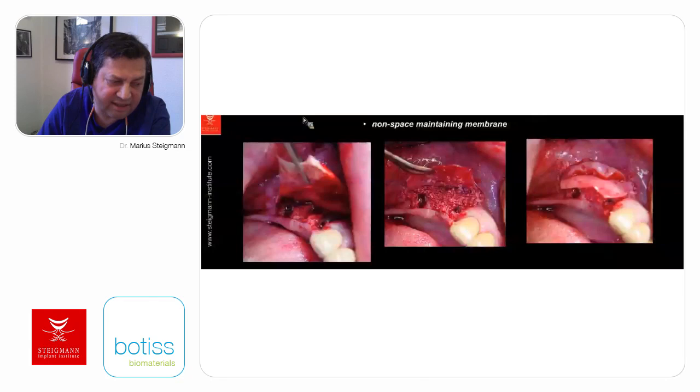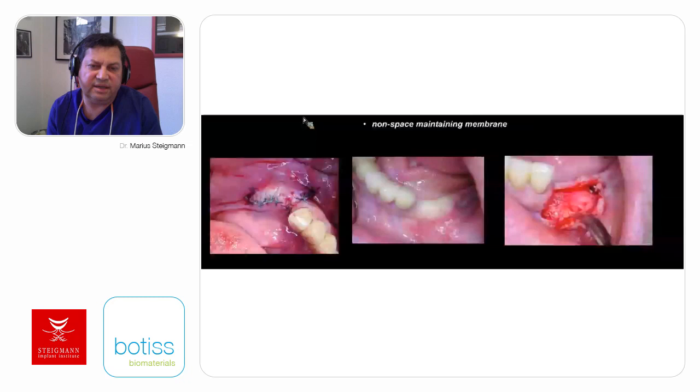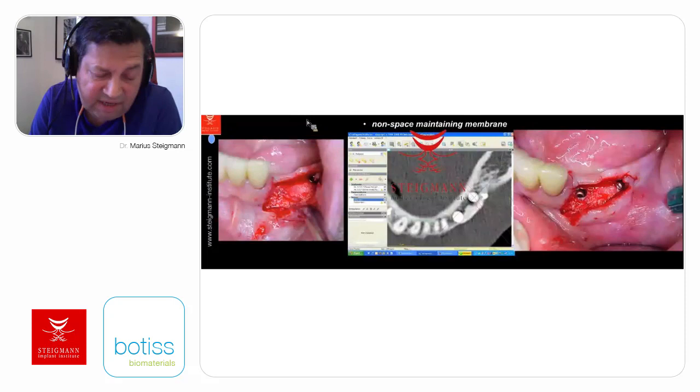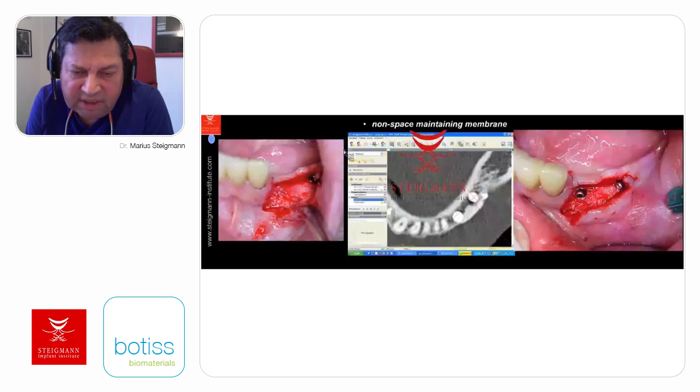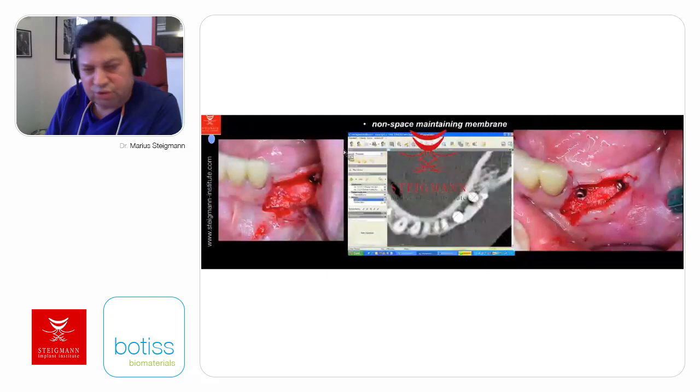The membrane is applied first and pinned above the alveolar nerve or placed under the periosteum. Then grafting material is added and the flap is closed. After anesthesia you can see the amount of bone achieved. On the right picture, the bone grew not only in width but also covering the implants. Many years later, four or five years after, we can observe the amount of bone—the color is white due to the combination of xenograft together with autogenous bone.